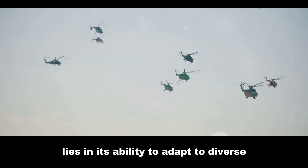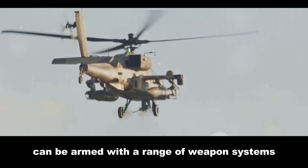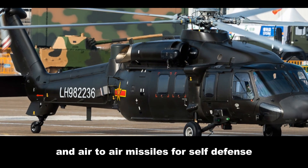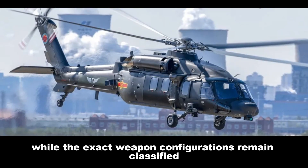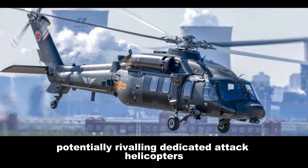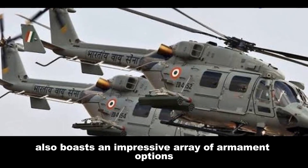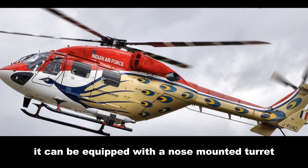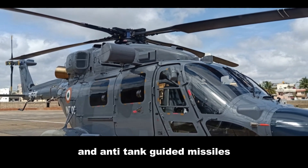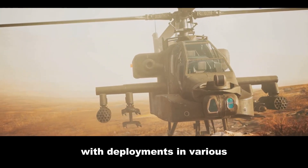A military helicopter's true potential lies in its ability to adapt to diverse combat scenarios. The Z20, designed with versatility in mind, can be armed with machine guns mounted on side doors, rocket pods for engaging ground targets, and air-to-air missiles for self-defense. While exact weapon configurations remain classified, experts believe the Z20 can carry a significant payload, potentially rivaling dedicated attack helicopters. The Dhruv also boasts an impressive array of armament options, including a nose-mounted turret housing a 20mm cannon, rocket pods for close air support, and anti-tank guided missiles for engaging armored threats. The Dhruv's combat capabilities have been battle-tested through deployments in various counter-insurgency operations.